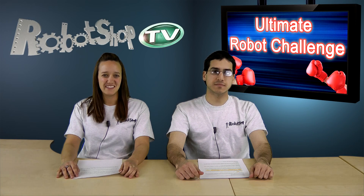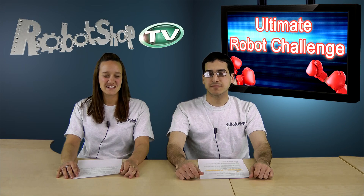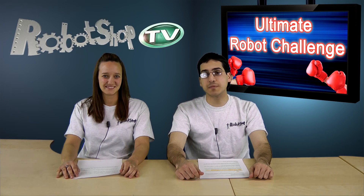Hi viewers, welcome to Robot Shop TV. I'm Julie. And I'm Vahan. Thanks for joining us today for a presentation of the robot vacuum cleaners that will be taking part in the Robot Shop Ultimate Challenge. And if you followed us through from the first video,